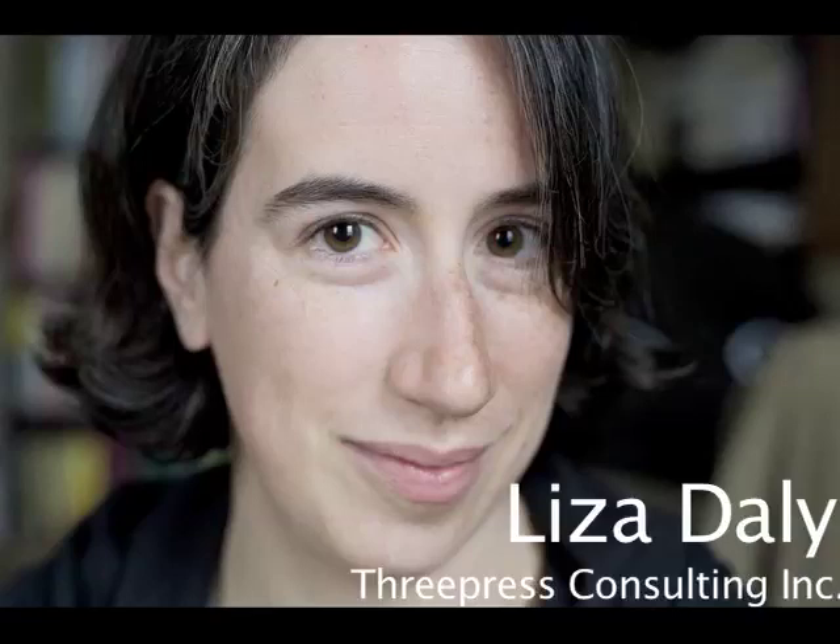Hello everyone, thank you. I'd like to also thank the Taiwan Digital Publishing Forum for bringing me out here. It's also my first time to Taiwan, which is very exciting. I have not had a chance to see the city yet, so that is going to be what I do for the next 24 hours.